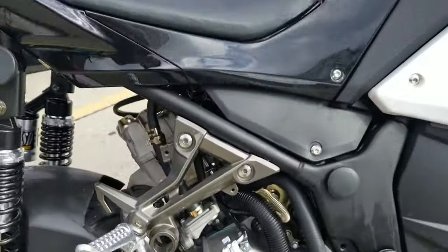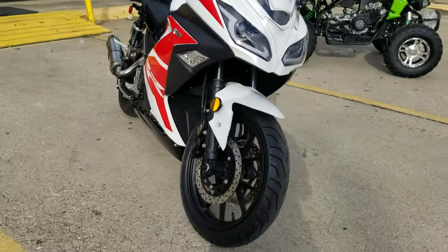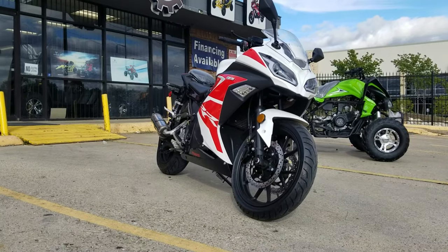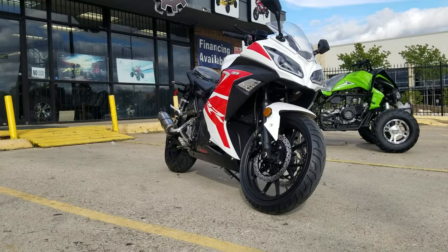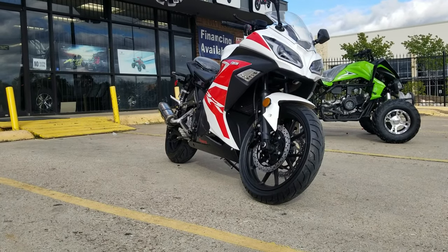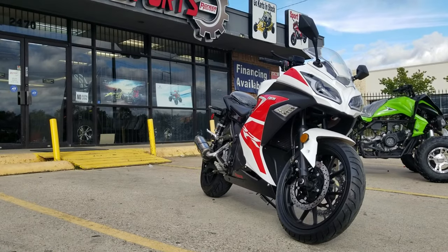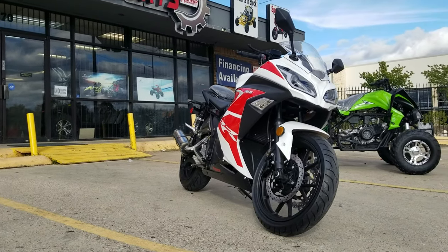It takes 10W-40 synthetic oil — make sure you use motorcycle synthetic oil. It takes about a quart. Overall, this bike being automatic makes it more of a beginner's bike where you can learn balance on the street. It can do about 65-70, and you can go up to around 75 miles per hour.